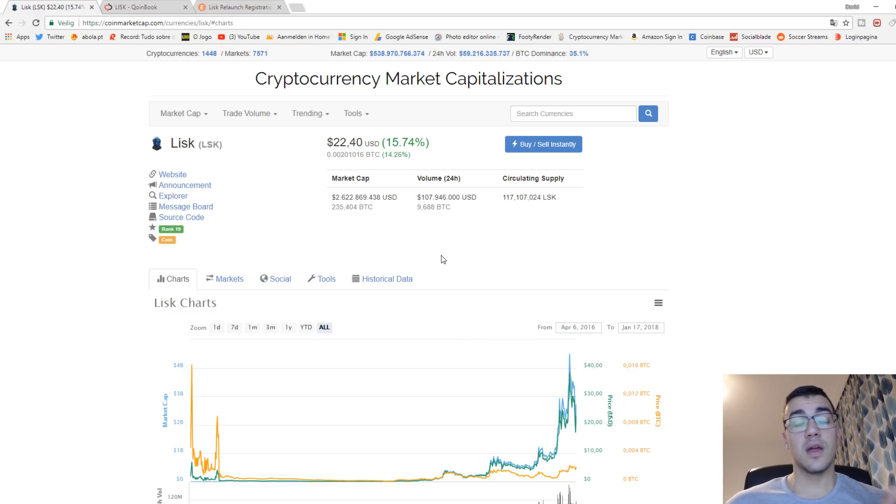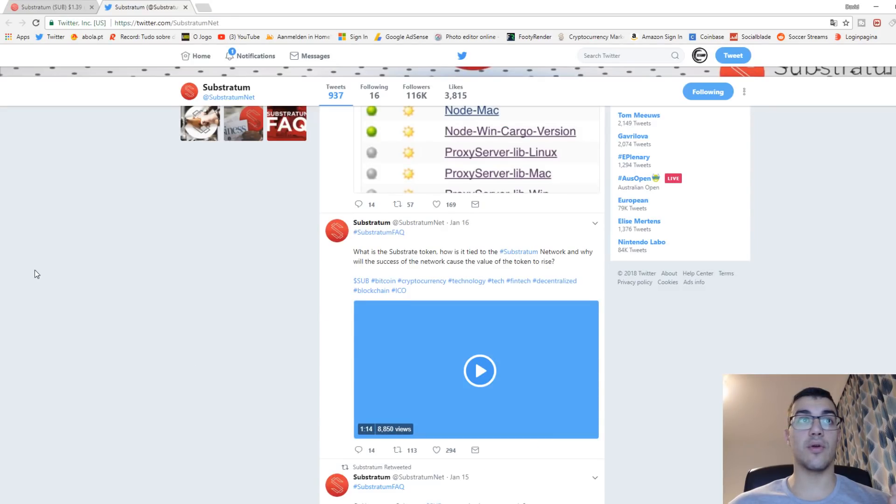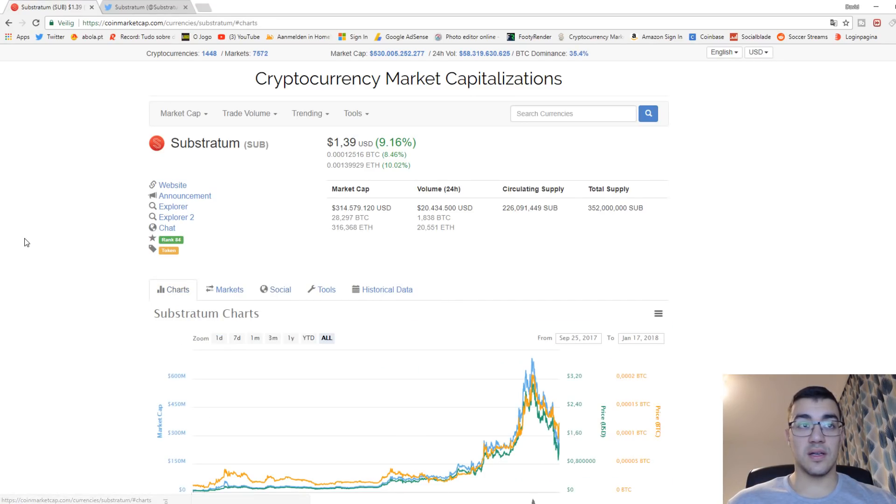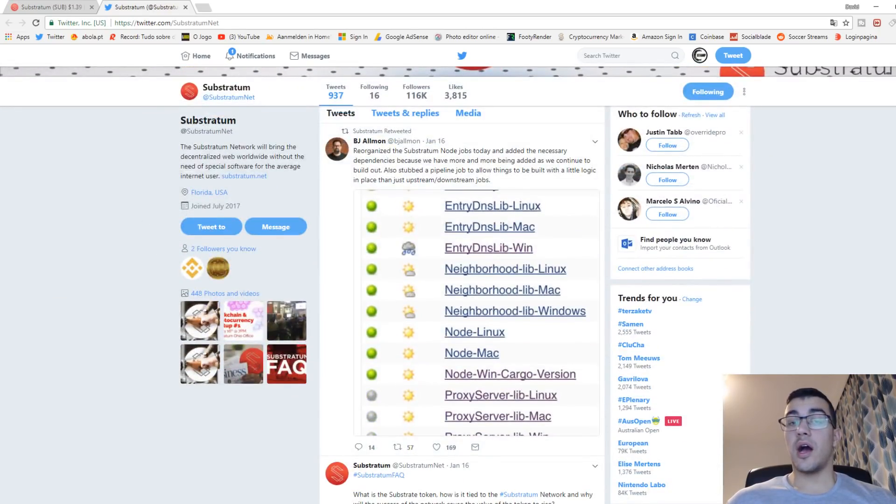My second cryptocurrency that I would recommend to buy right now is Substratum. Substratum is a coin I love a lot — I bought in at 10 cents in October/November and now it sits at 1.39, with an all-time high of 3 dollars and 10 cents. Why do I believe Substratum is a good token to buy right now? As we look at their Twitter page, their beta launch is finally starting.